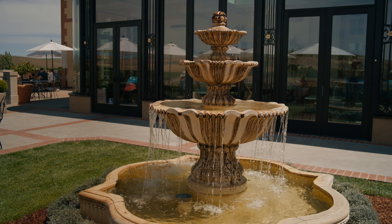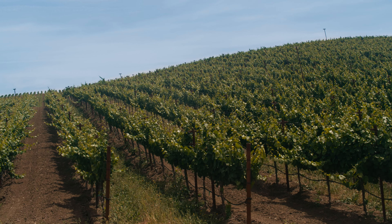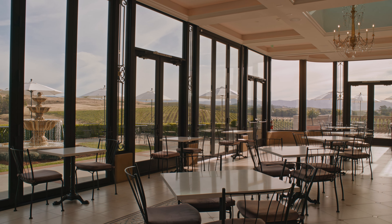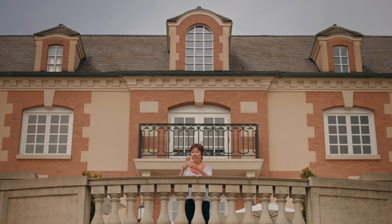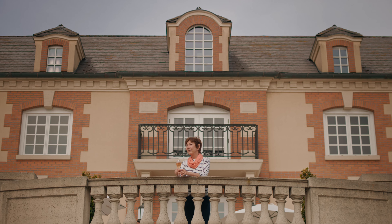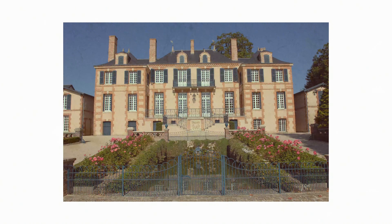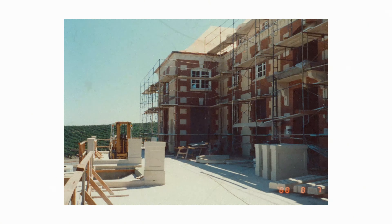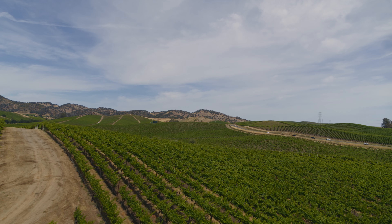Claude Taittinger, in the early 1950s as a young man, came to visit Northern California and fell in love with the wonderful verdant vines he saw in this area, and put a thought in his mind that someday he would build a great winery in this location. Champagne Taittinger had purchased in the mid-1930s a beautiful old château in the Champagne region called Marquetry, and when Claude Taittinger came to building Domaine Carneros, he used the Marquetry as the model for the winery that would be built.